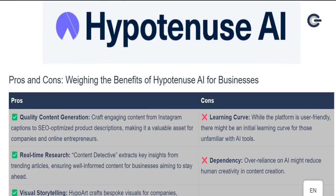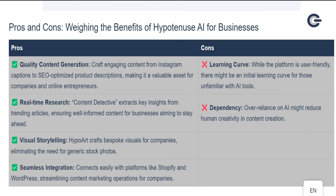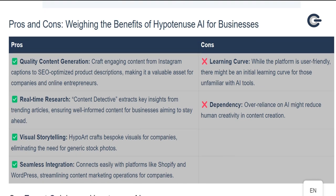Pros and cons: weighing the benefits of Hypotenuse AI for businesses. Pros: quality content generation — craft engaging content from Instagram captions to SEO-optimized product descriptions, making it a valuable asset for companies and online entrepreneurs. Real-time research via Content Detective extracts key insights from trending articles, ensuring well-informed content for businesses aiming to stay ahead. Visual storytelling through HypoArt crafts bespoke visuals, eliminating the need for generic stock photos. Seamless integration connects easily with platforms like Shopify and WordPress. Cons: learning curve — while the platform is user-friendly, there might be an initial learning curve for those unfamiliar with AI tools. Dependency — over-reliance on AI might reduce human creativity in content creation.